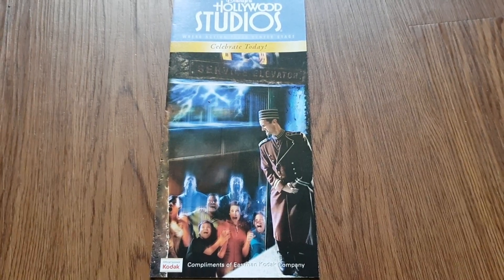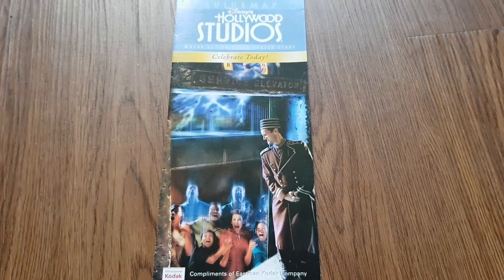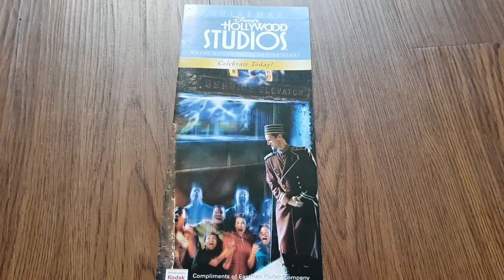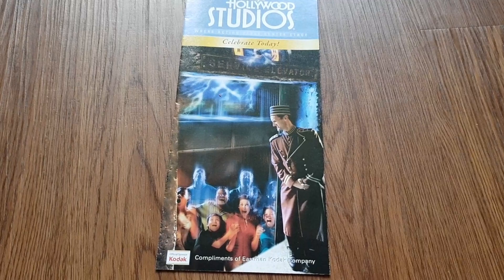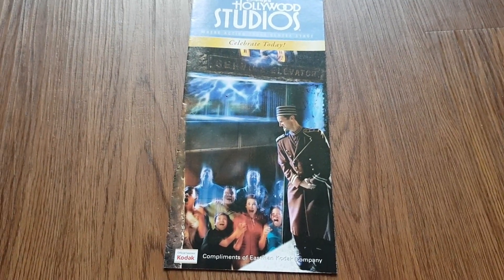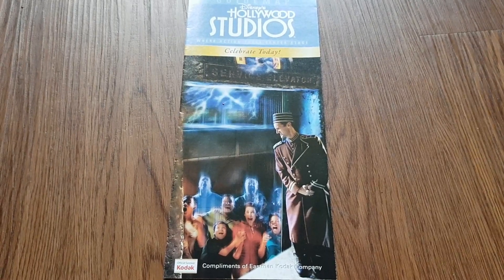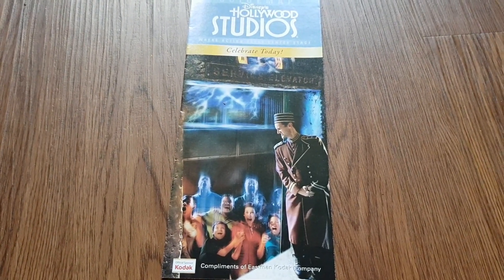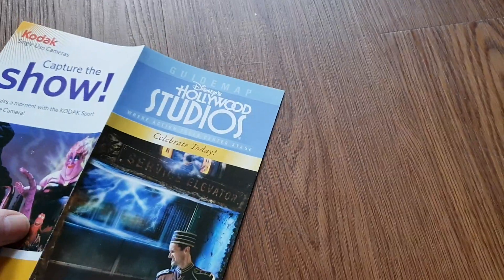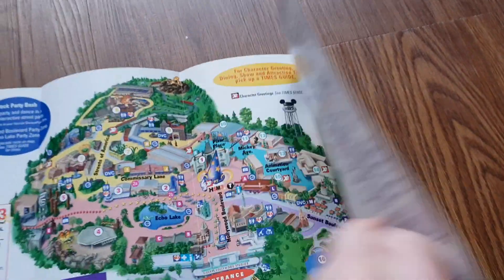Hollywood Studios — this was well documented. It was opened by Michael Eisner quickly after he heard Universal were opening, and he created it in partnership with MGM, so it used to be known as Disney MGM Studios, now Disney's Hollywood Studios. There's speculation whether the name will change again as it moves away from traditional Hollywood theming. Most people know about the massive Star Wars Land and Toy Story Land, which opened this year. Going back to the Hollywood Studios of 2010 and the 'Celebrate Today' theme.